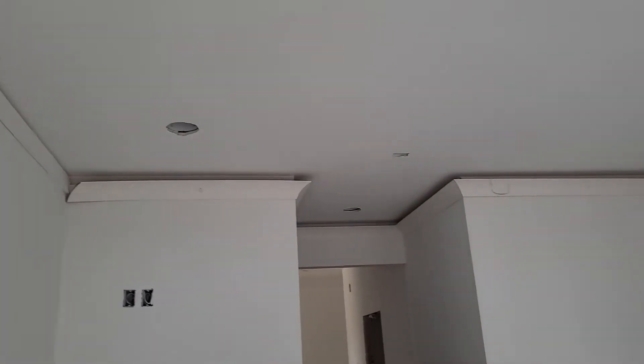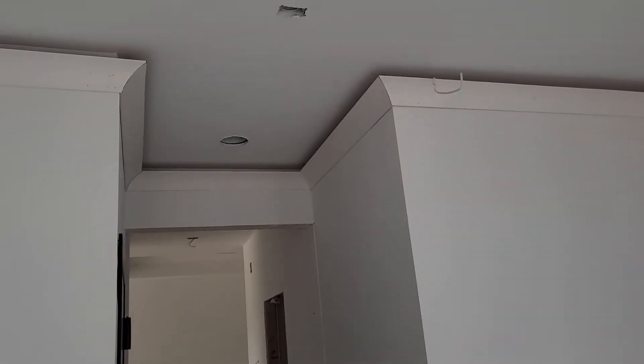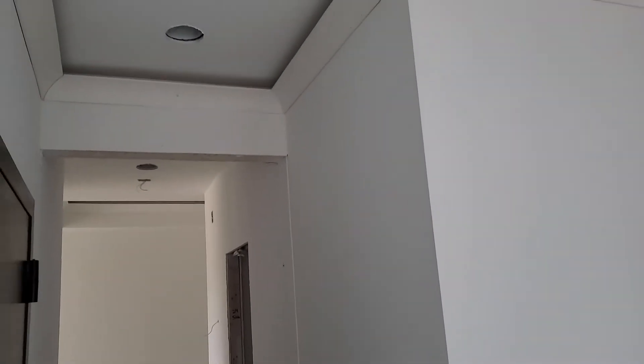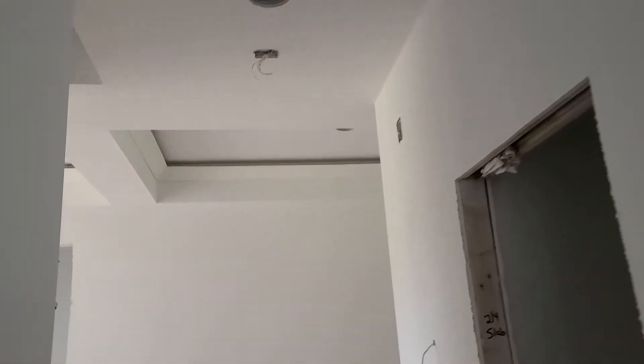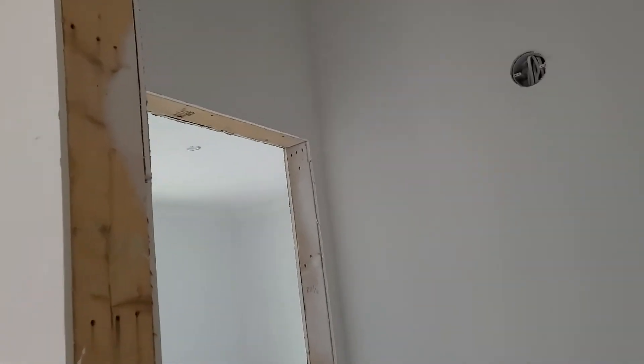Crown molding is almost complete in our master, which I think they came down a little too far. The molding is done in here and in the bedrooms.